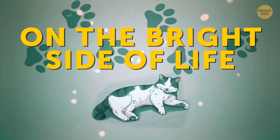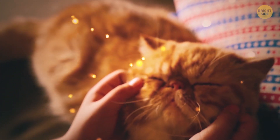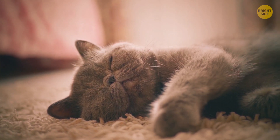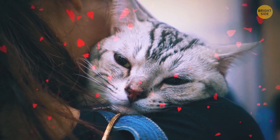On the bright side of life. Sleeping on its side is one of the comfiest positions for a cat. It's also another way of saying, "I trust you." Your kitty feels secure and at peace. There's no need to protect its vital organs. This position also speaks of a strong emotional connection a cat has with its owners.